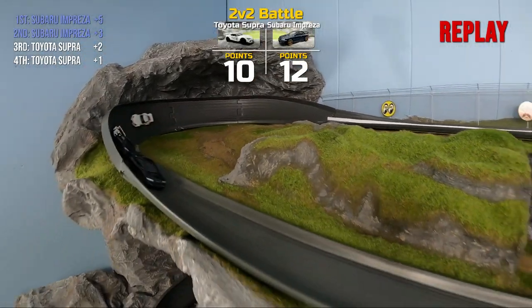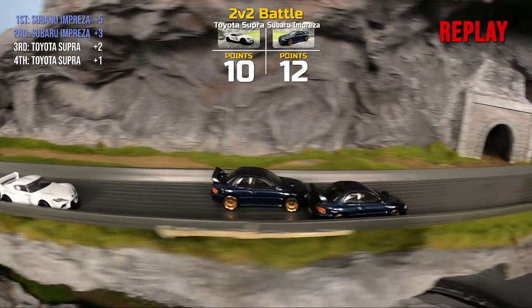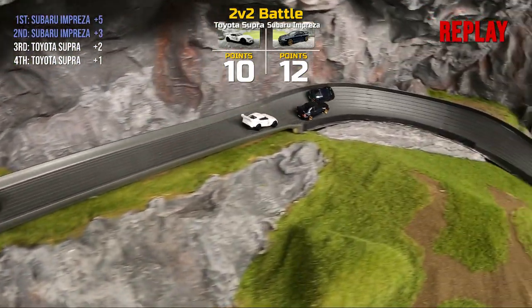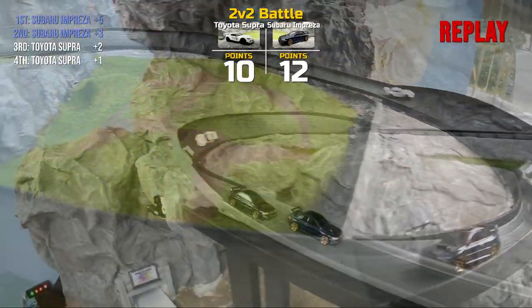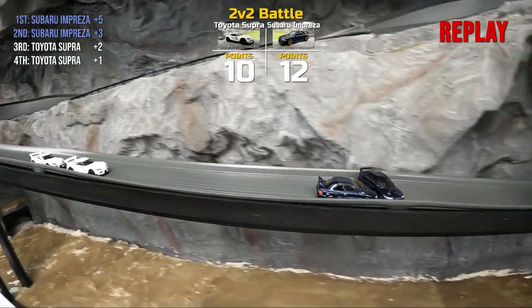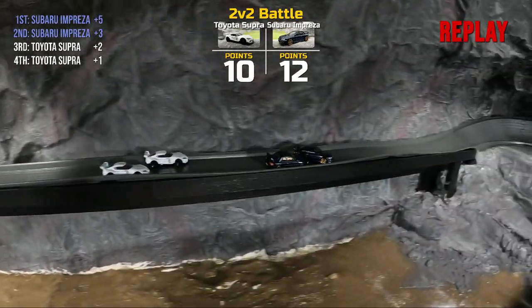A little friendly competition on the track is not bad, but a risky move by Team Subaru as they could have potentially lost some points there. In any case, Subaru will take the lead with 12, Toyota with 10. Four more to go — we got a close one.